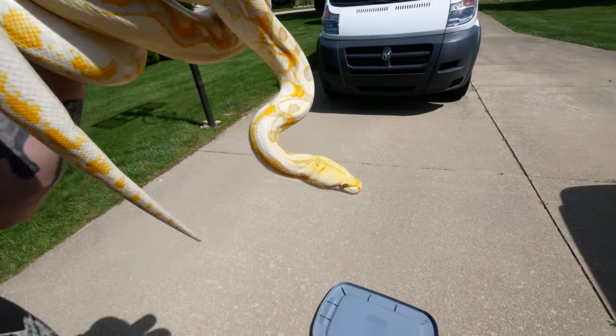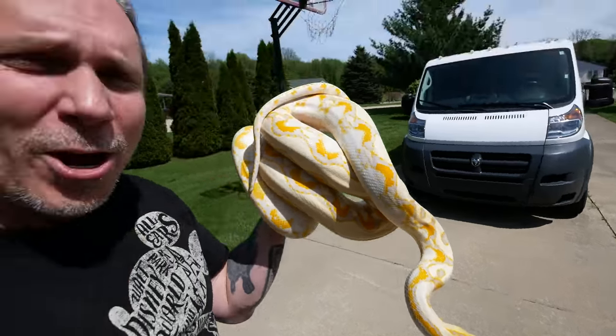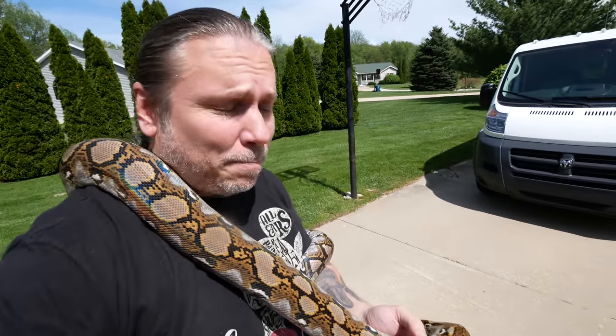And here is that dwarf lavender retic, oh my gosh. And then there's this girl here who is just a normal reticulated python.